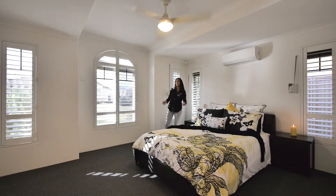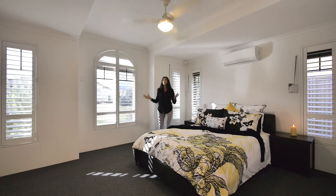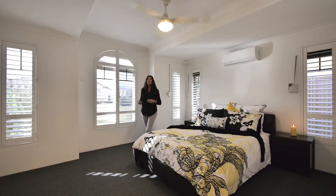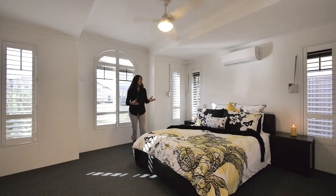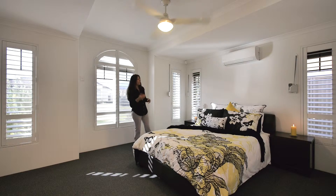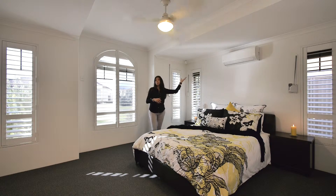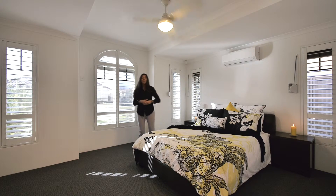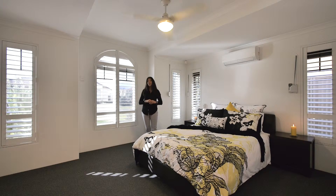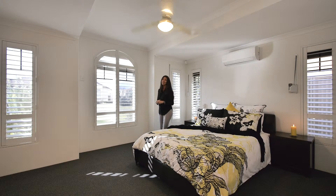Welcome to the master suite. You've got everything you could possibly want here for a comfortable and luxurious private retreat. For a start, it's a big bedroom. We've got plenty of room for more furniture if you need to. We've got a split system air conditioner so you can have the room temperature at whatever makes you happy. We have a private ensuite, a big walk-in robe, a ceiling fan for that little bit of extra comfort and a gorgeous recessed ceiling.